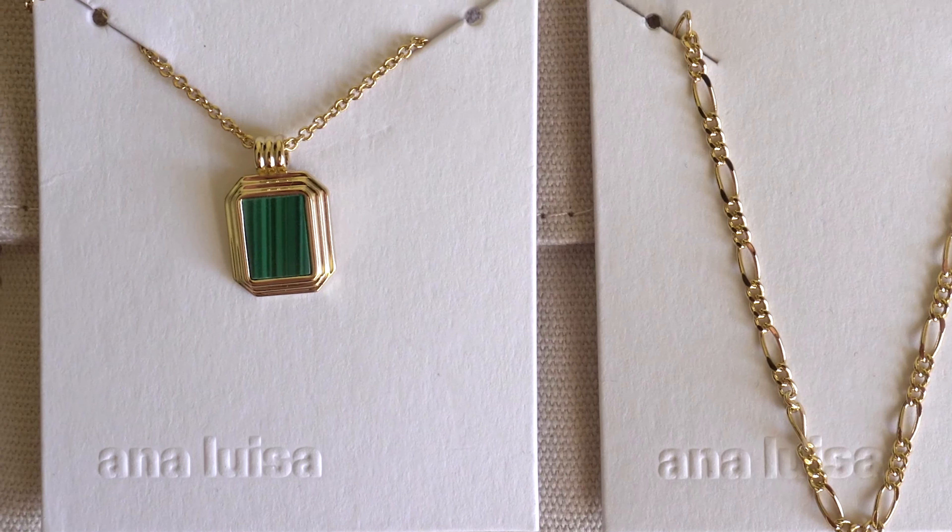Every one of their jewelry comes in this fabric pouch that is reusable and very soft. The first piece I got is a layered necklace set featuring two gold chains — one is a regular chain and the other is a green malachite gem pendant. This is 14 karat gold plated over brass. The first necklace is 15 inches with a 2-inch extender, more of a choker style, and the necklace with the pendant is 17 inches with a 2-inch extender. This retails for $150, but you get two necklaces for the price of one.